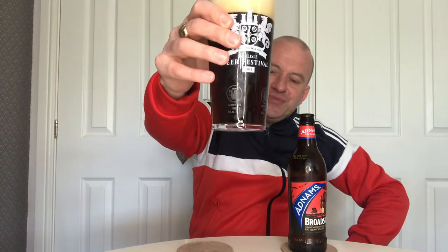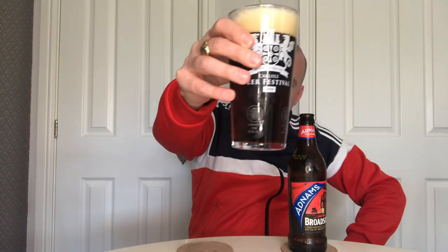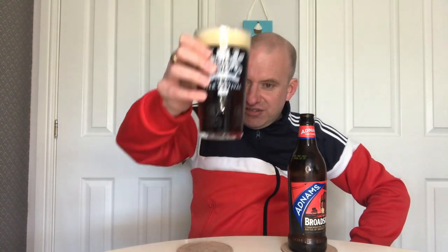Getting this beer out into a glass. I'm going to go with a chestnut colour — there is a red hue to it and an off-white head, more beige. Can't see any carbonation going up. Let's get the nose.